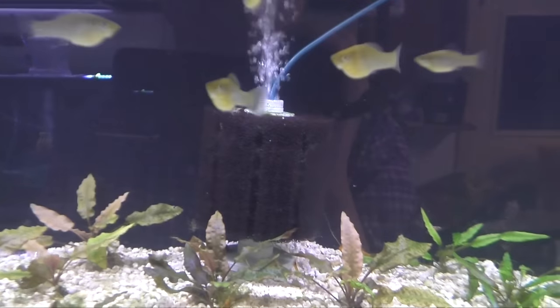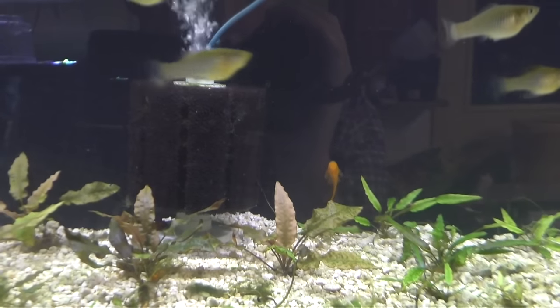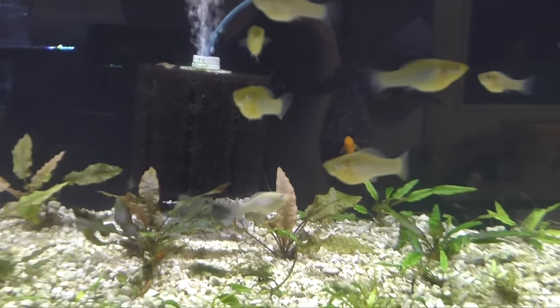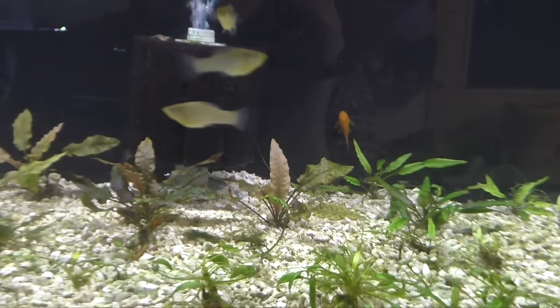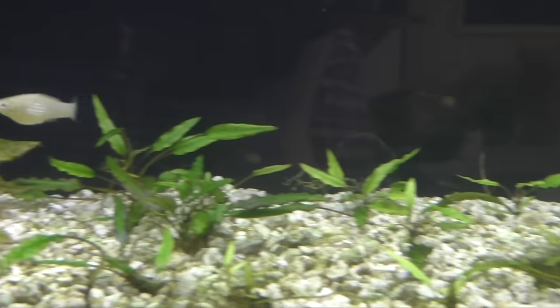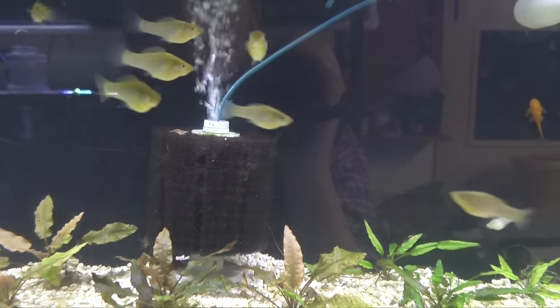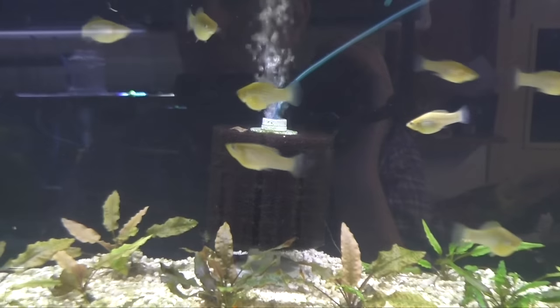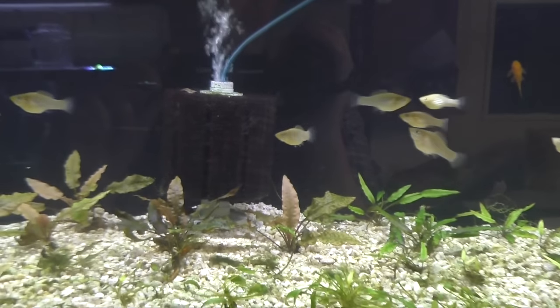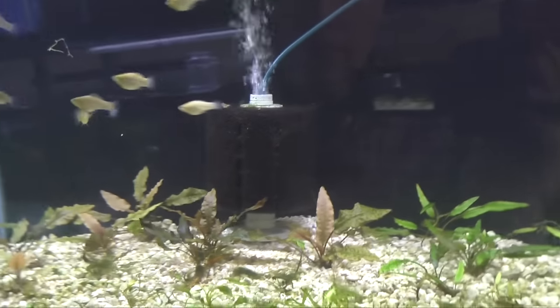They still all present as female. I'm hoping that one of these turns into a male soon, because otherwise I just have like the biggest group of females ever. They all look female at the moment, and I almost feel like they should be showing male and female by now for sure. So maybe I'll have to write Greg and be like, hey, I need you to send me a for-sure male because I got all females. But we'll give it more time — I'm patient.